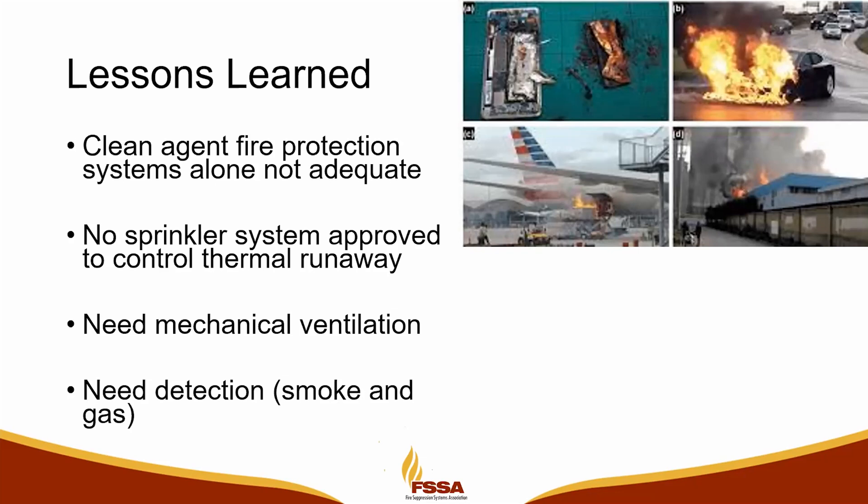McMicken showed us that we need mechanical ventilation. If we had mechanical ventilation, we would not have had the explosive atmosphere that we had in McMicken, and we wouldn't have lost Hunter and his crew.